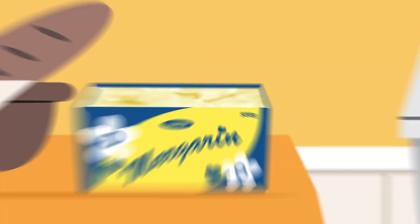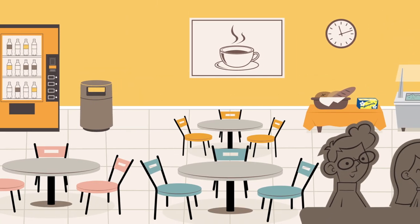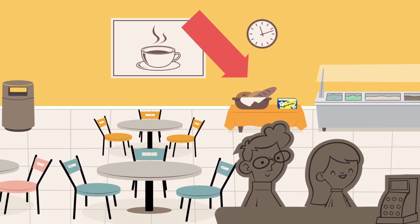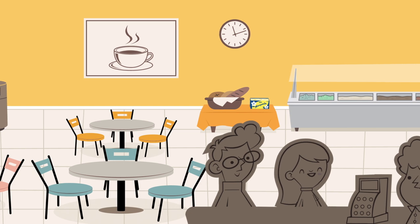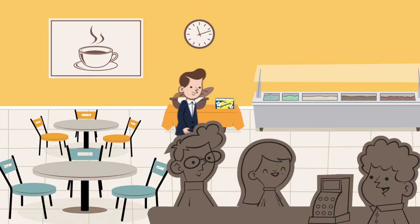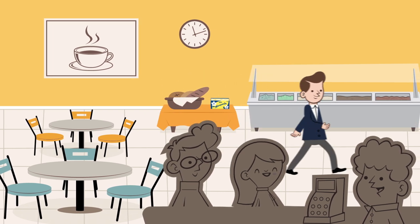This is spread — for example, margarine. And here is the packaging. This, in turn, is a staff restaurant. And here is its bread counter. In the course of a year, 1,000 kilos of spread is consumed here. A huge amount of packaging waste is generated. And sadly, a lot of spread is wasted.